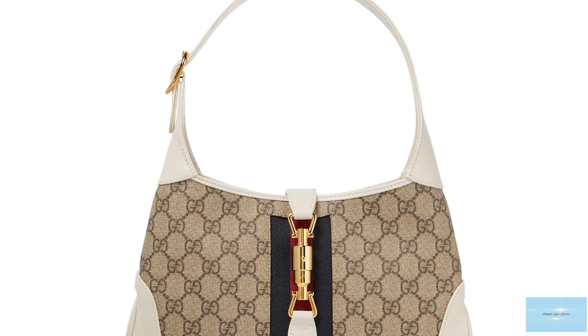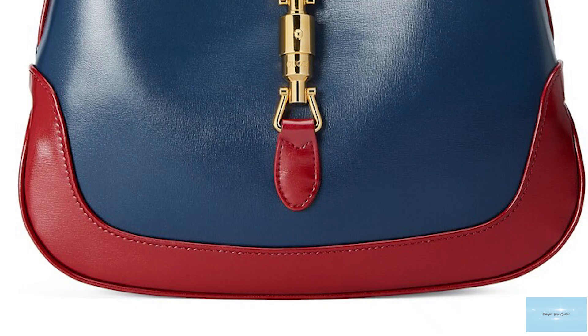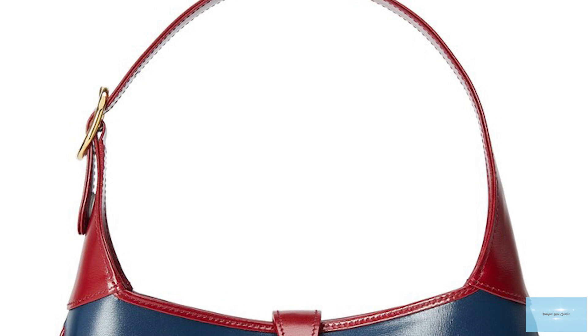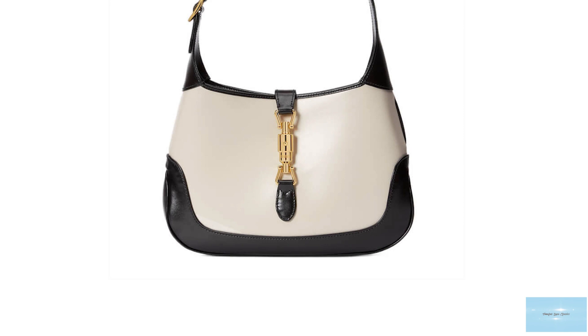The Jackie bag fell out of favour for many years after the passing of Jackie Kennedy, but was later reimagined and revitalised with every new creative director. It was revitalised in 1999 by Tom Ford, who replaced the classic piston lock and created slightly harsher lines. It was revived in 2009 by Farida Giannini, who called hers the New Jackie, and also introduced the Soft Jackie in 2014.